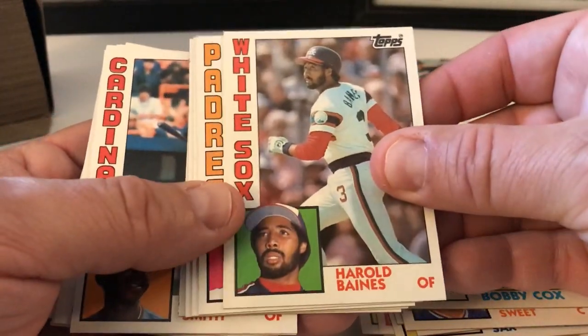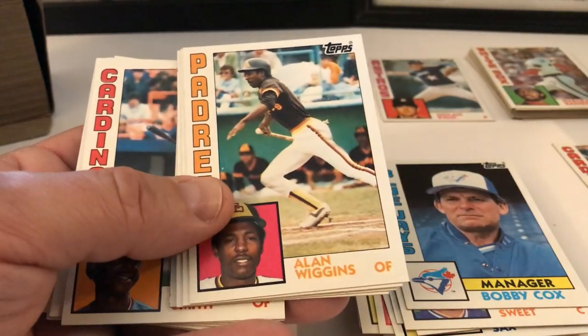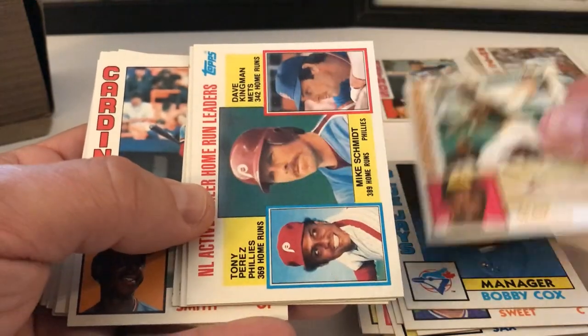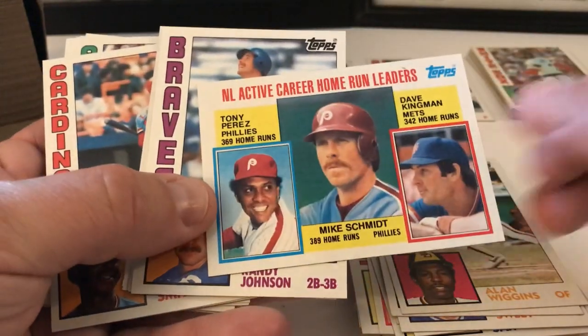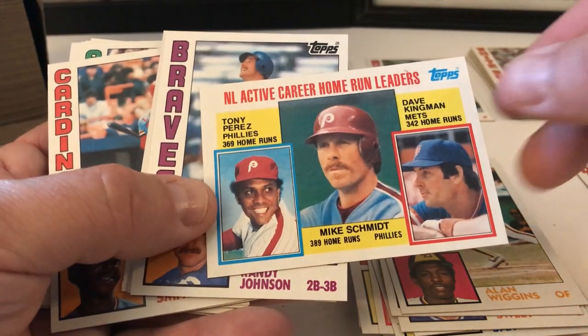Bobby Cox, Harold Baines — put that aside too. I don't think we have that one. Alan Wiggins, nice. Home Run Leaders — active home run leaders for the National League: Perez, Schmidt, and Kingman. Very cool.